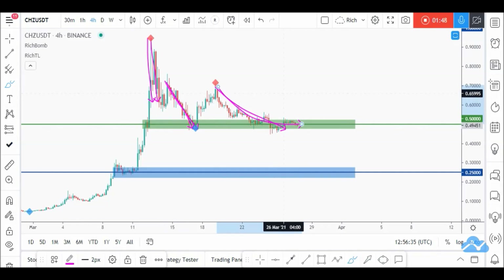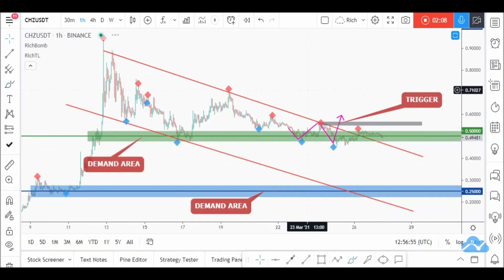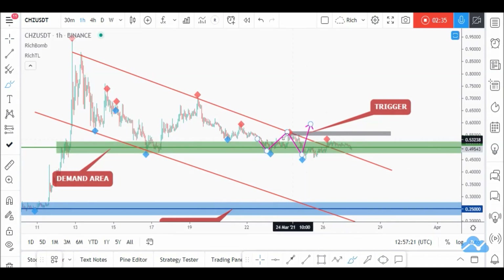This gives an early alert that a potential reversal might happen, but we will not buy immediately — always wait for extra confirmation and trigger. Price can still break this area downward, in which case a move to our next demand zone at 0.25 — which is still fresh and even a stronger area — would be expected. If that happens we'll look for buy setups at a cheaper price.